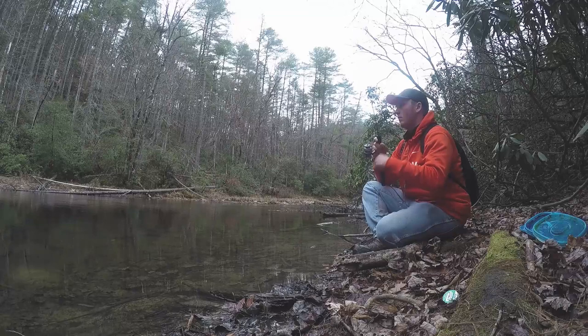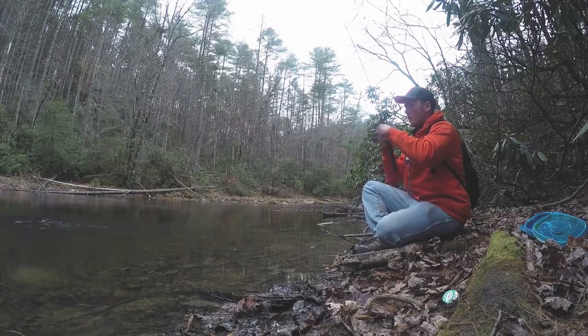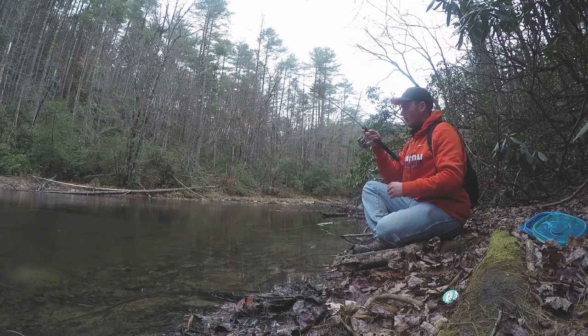This shows you how good our bait is today. Both of us are wearing bright, solid Clemson orange, standing on the bank, and we're still getting bit.